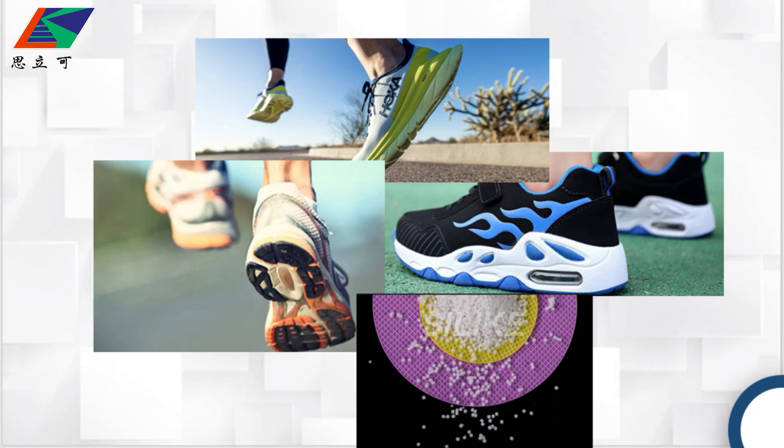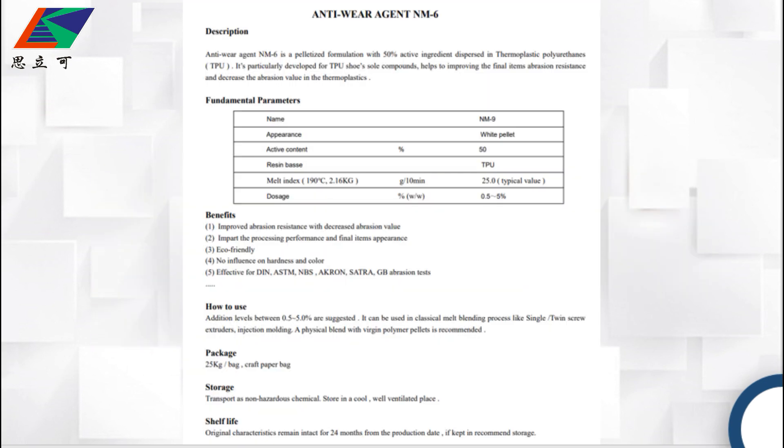This grade is a pelletized formulation with 50% active ingredients dispersed in TPO. It is particularly developed for TPO olefin source compounds to help improve the final item's abrasion resistance and decrease abrasion value in thermoplastics.